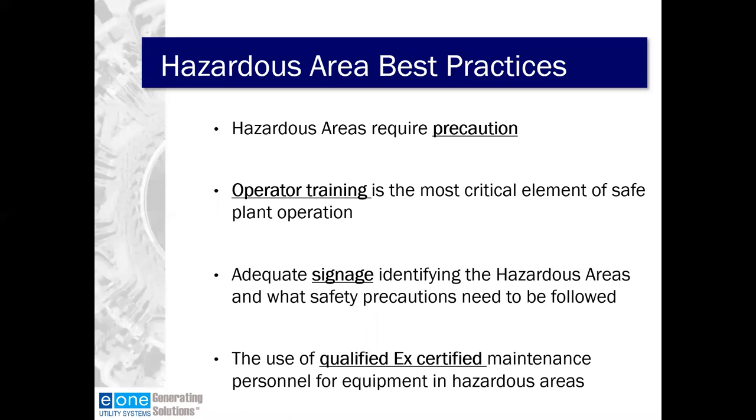Work in hazardous areas requires appropriate precaution. Operator training is the most critical element of safe plant operation. Adequate signage identifying the hazardous areas and what safety precautions need to be taken are very important, and additional signage never hurts. I've seen plants with simple signage at the gas manifold and in the control room displaying what gas is currently in the generator during the purge process or even during normal operation. These are best practices that could possibly have prevented one of the events shown earlier.